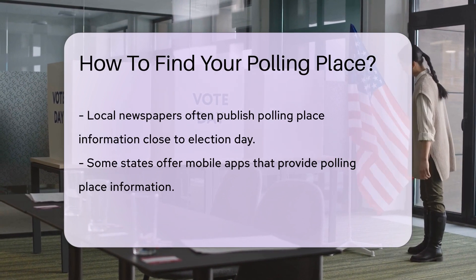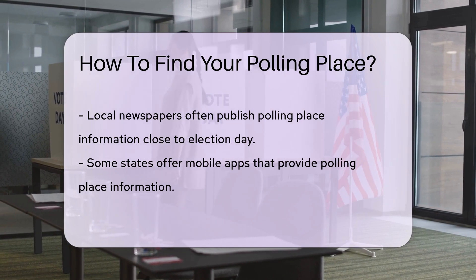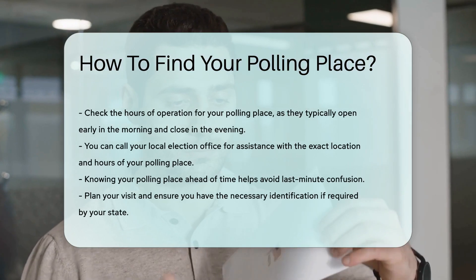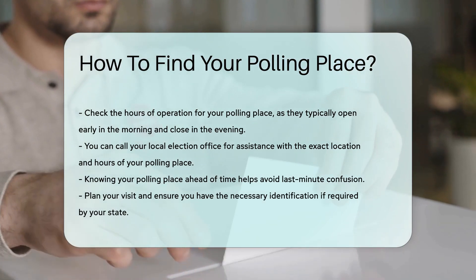Remember to check the hours of operation for your polling place. Polling places typically open early in the morning and close in the evening. If you need assistance, you can call your local election office. They can provide you with the exact location and hours of your polling place.